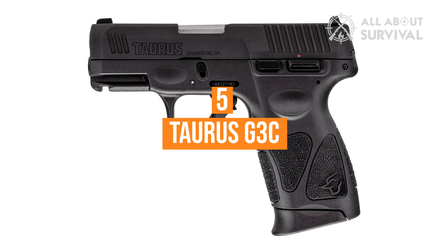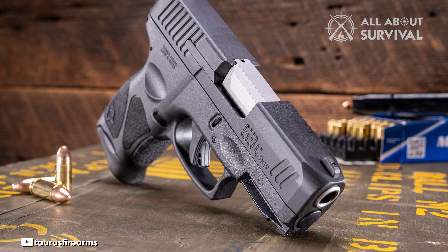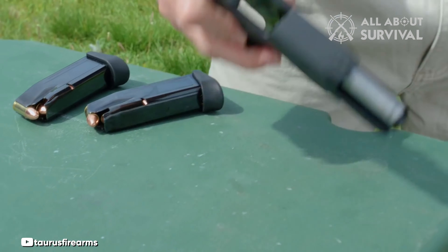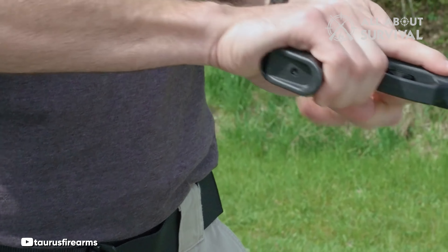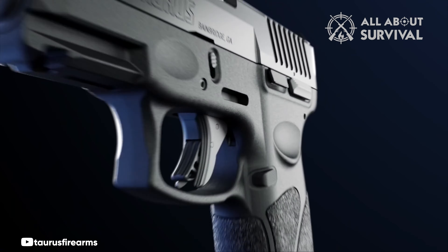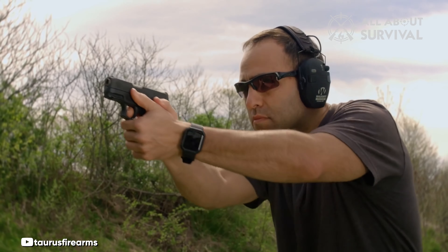Number 5: the Taurus G3C. The Taurus G3C is a 9mm semi-automatic pistol with a 10 or 12-round magazine. The G3C continues the Taurus tradition of a single-action striker-fired pistol with re-strike capability. It has a manual safety, a trigger safety, and a striker block.